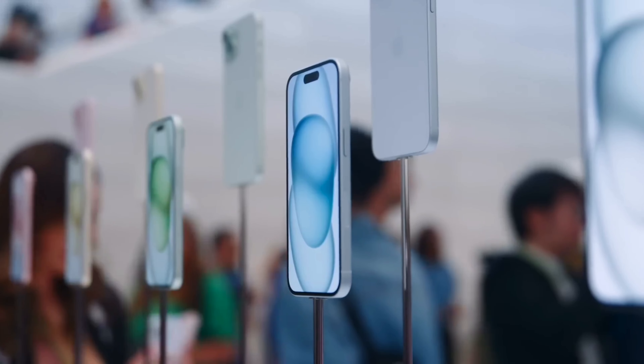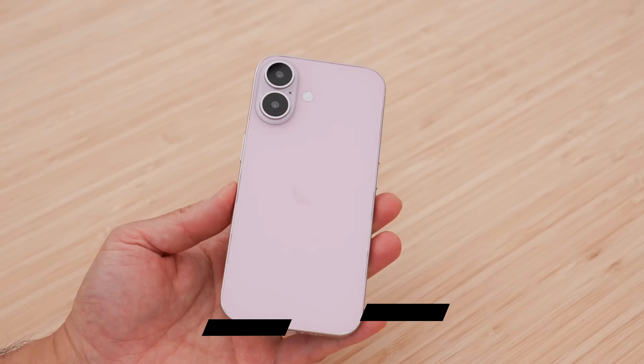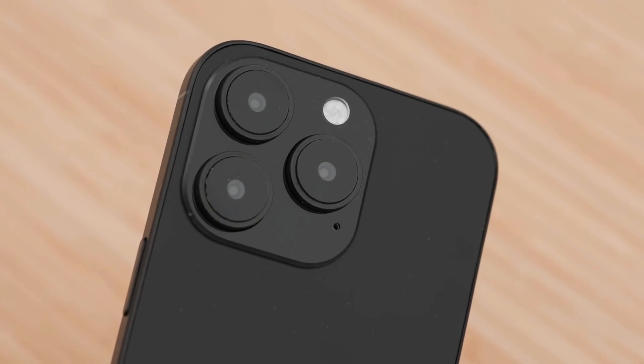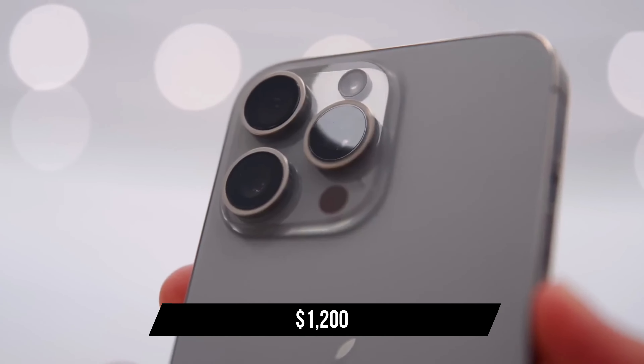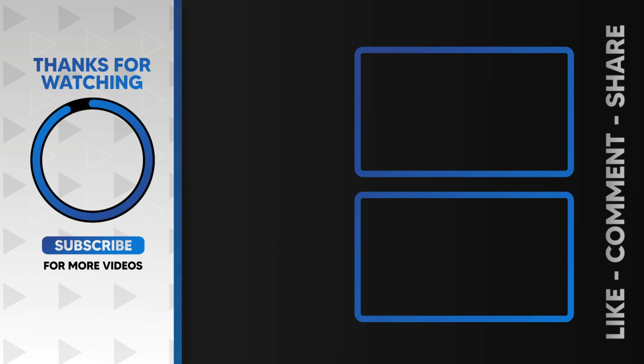If Apple sticks to its recent pricing strategy, the entry-level iPhone 16 models might start around $800, with the Plus versions at $900. The Pro models could stay at $1,000 and the Pro Max at $1,199. There's also talk of an iPhone 16 Ultra, which might be priced at $1,200 or higher. That's all the latest on the upcoming iPhone 16.